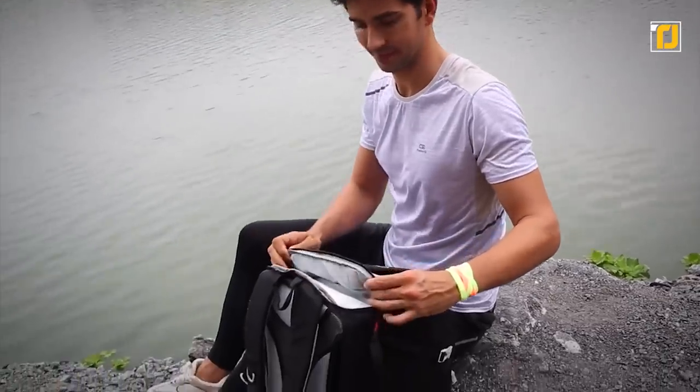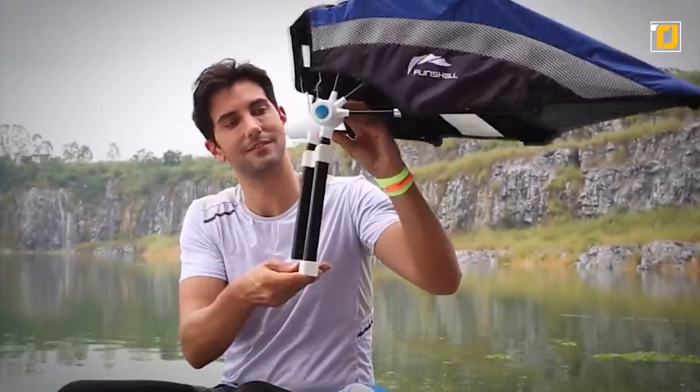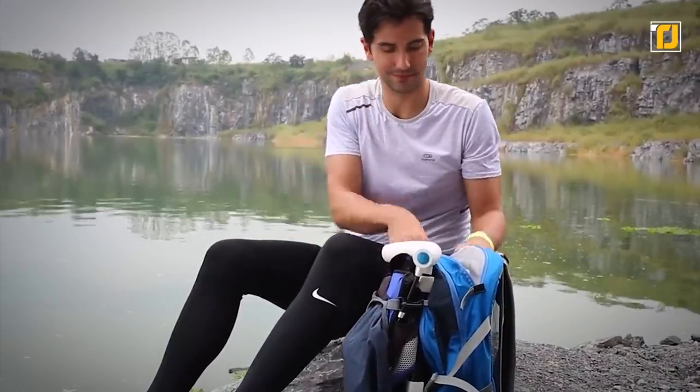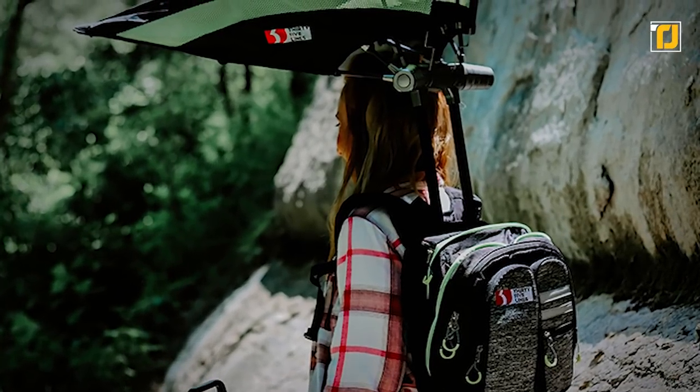Moreover, this amazing bag features padded laptop storage, multiple zip-up pockets for all your needs, double reinforced durable zippers, a hidden pocket for a power bank, and heavy-duty clips. For frequent travelers, it's the ideal go-to backpack.